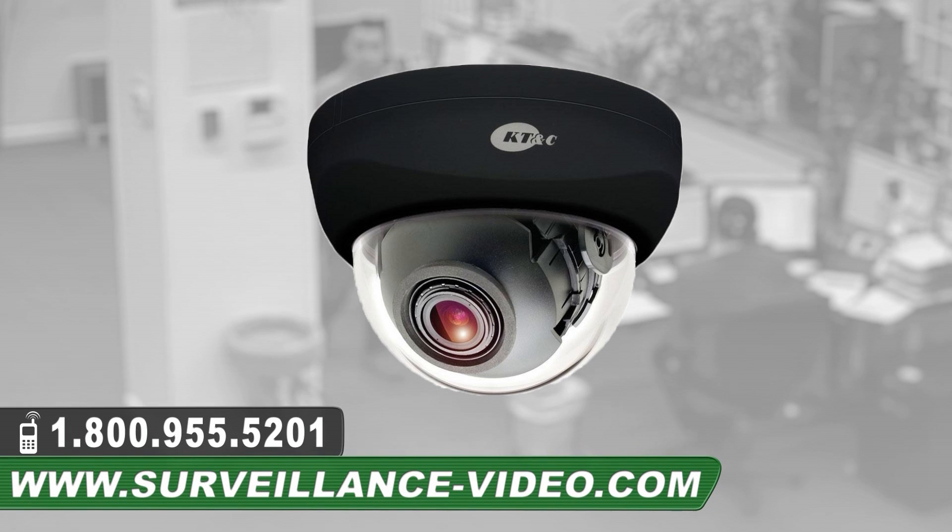KTNC KPC-DNS100NUV9 camera from KTNC. For more information about this product, you can visit our website at www.surveillance-video.com or you can call us at 1-800-955-5201.